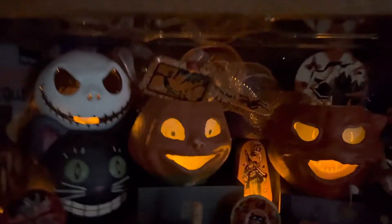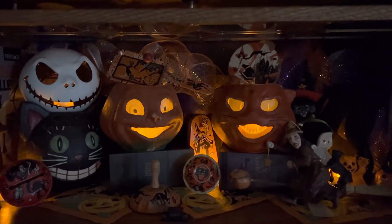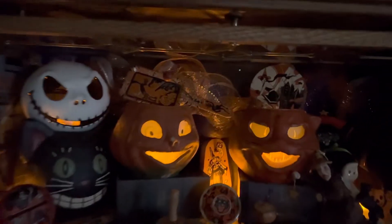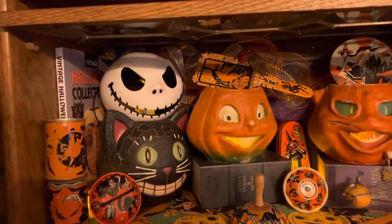I just wanted to share with you because I love, love, love this display and how cool these look. If you give me a minute, I will step back and turn the light on so that you can see these in daylight.